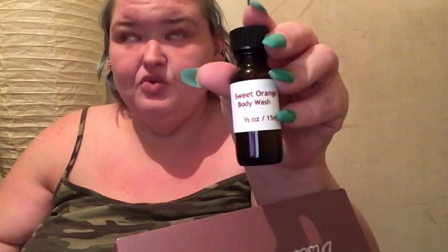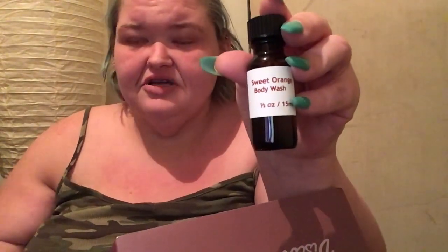Y'all need some moisturizer for your skin. I've been loving this — this was in a previous box — this hand sanitizer. I like to put it under my nails and on my hands all the time. This is a sweet orange body wash. And this is a mouthwash — alcohol free, Flora Freeze, paraben free, gluten free, vegan friendly. Wow.